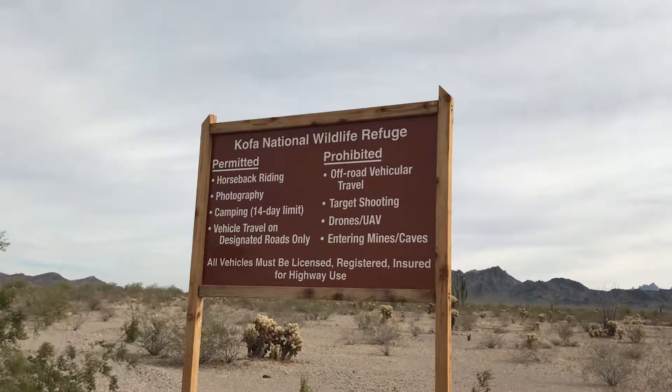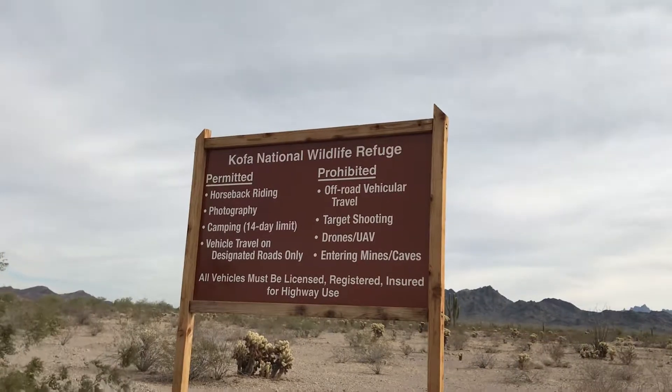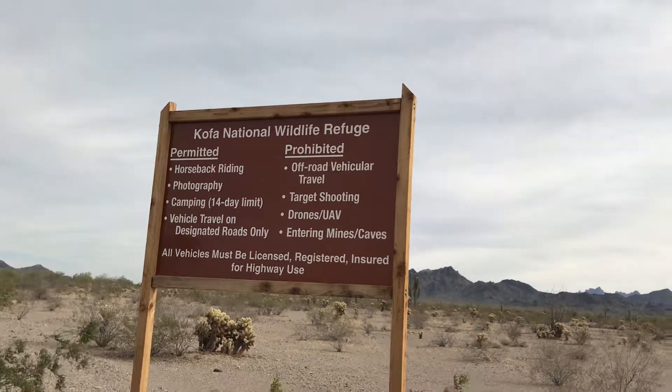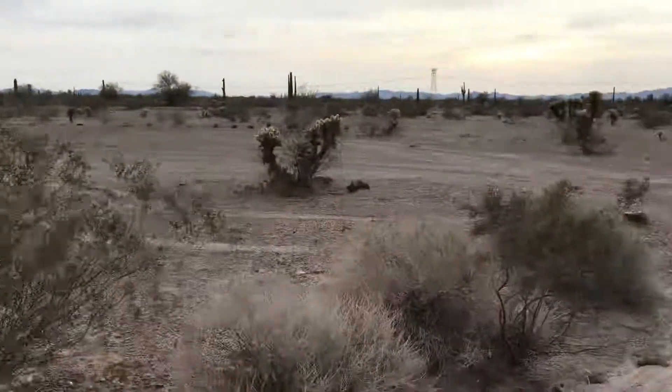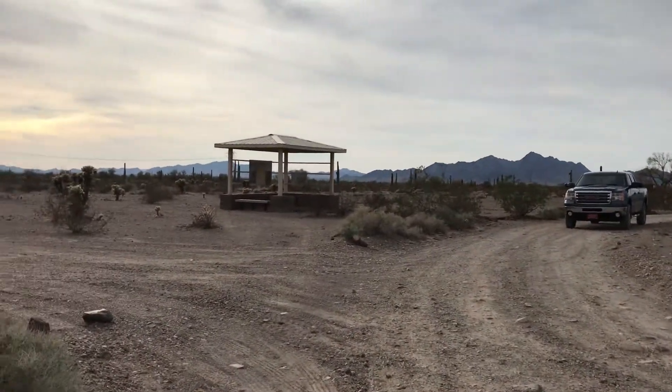Here's another sign showing what you can do out here. Looks like you can camp out here, though the road is kind of washed out already getting in. There's the truck — I'm stuck with that little thing.